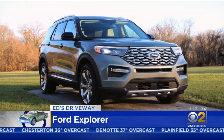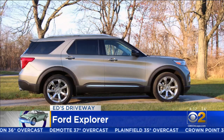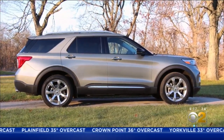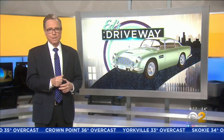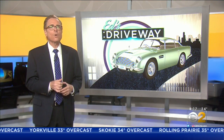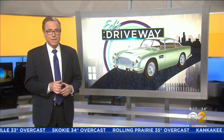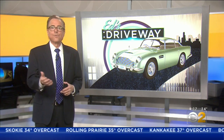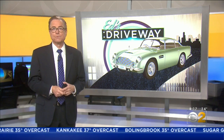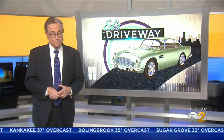The Ford Explorer and its siblings out of the Torrance plant are vehicles Chicago can be proud of. You'll see the Explorer and other cars at the Chicago Auto Show just a few weeks from now — the First Look for Charity event we always look forward to. The Ford Explorer starts around $37,000; expect to pay closer to $60,000 for that Platinum model.